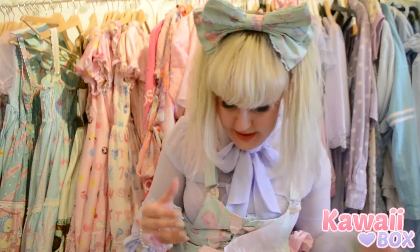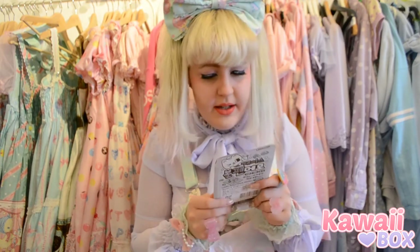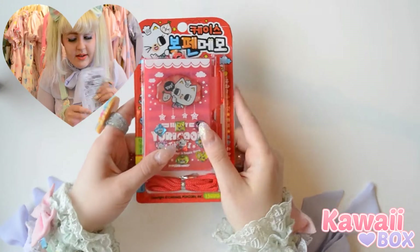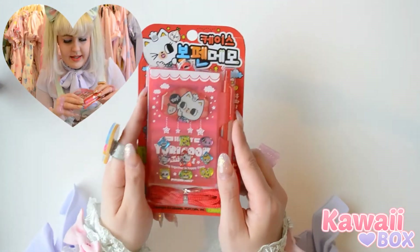There's actually a lot of stuff in this kind of box, so I think it's really worth it because you do get a lot of stuff. And there's this little notebook with stickers and stuff — I like it.